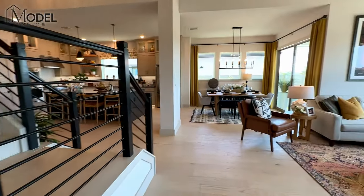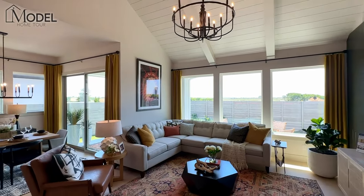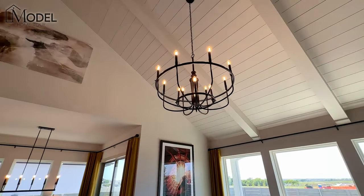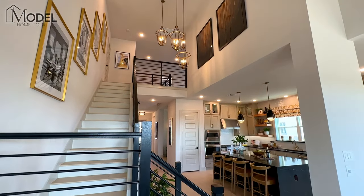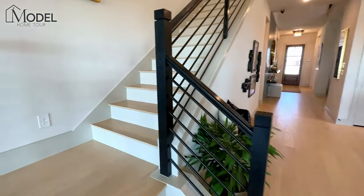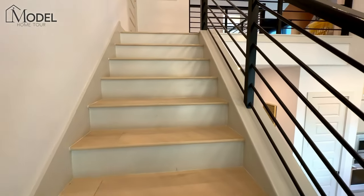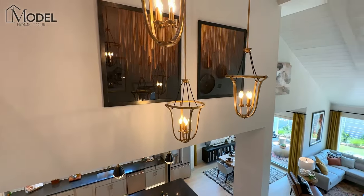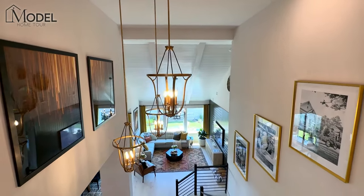This is going to be their classic series on their 50-foot lots. Here's another view of that shiplap ceiling. Let's head on upstairs and take a look at what great surprises they might have for us up there. Take a look at those three light fixtures — very cool design.